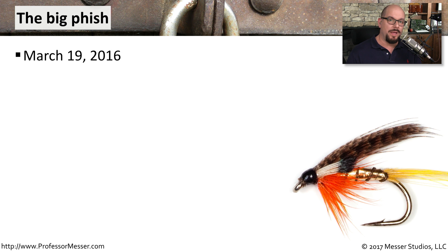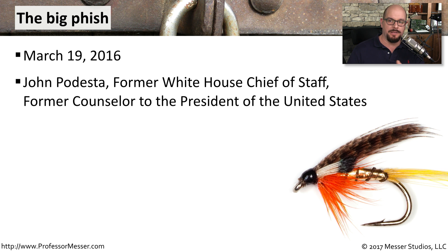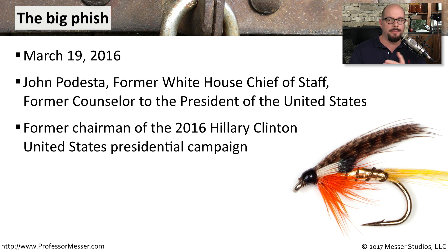Perhaps one of the most well-known phishing attacks in recent history occurred on March 19, 2016, and this occurred with John Podesta, who is a former White House Chief of Staff and the former counselor to the President of the United States. At the time, he was serving as the chairman of the 2016 Hillary Clinton United States presidential campaign. So this would definitely be a whaling attack — someone is going after someone at a very high level with this phishing attack.